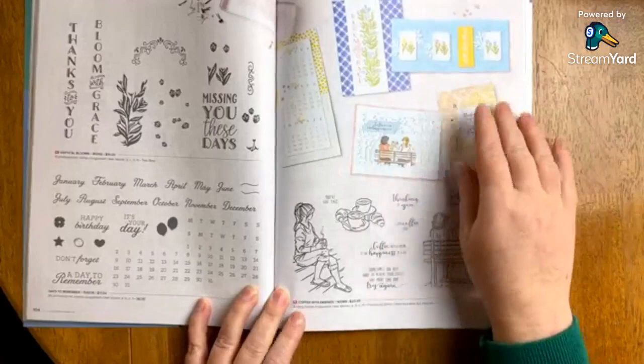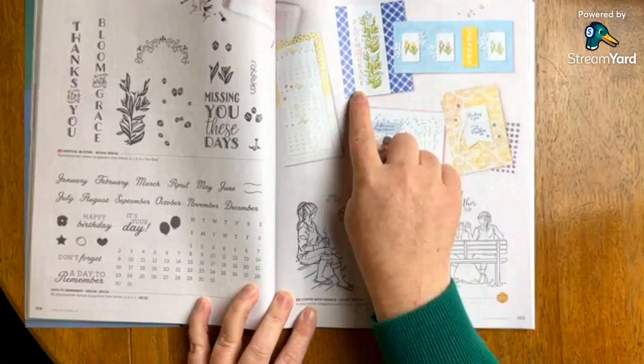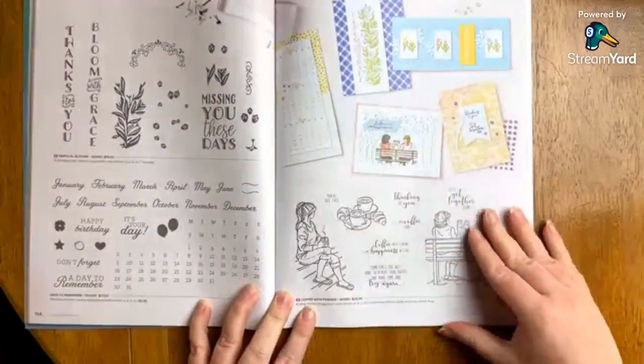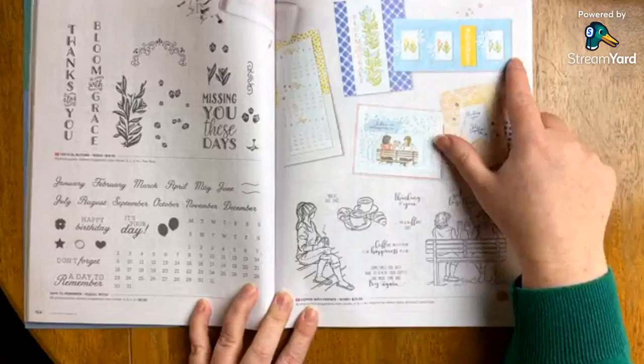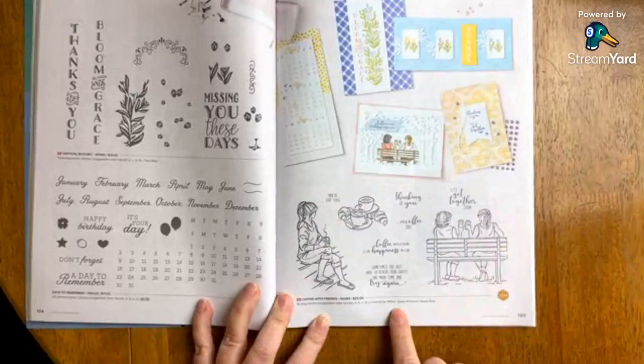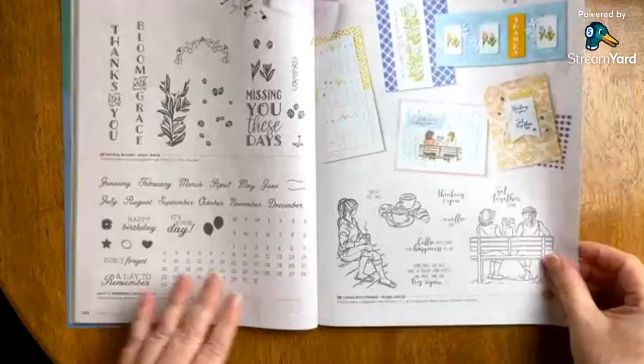If you're interested in Vertical Blooms, you can get a feel for how it comes together — you would stamp these flowers right in with your leaves, and it looks really pretty. Very delicate and soft. I want to shout out that Coffee with Friends was designed by a million dollar sales achiever, Sandy Rule. This catalog really has a lot of guest designers in it and they all did an amazing job.